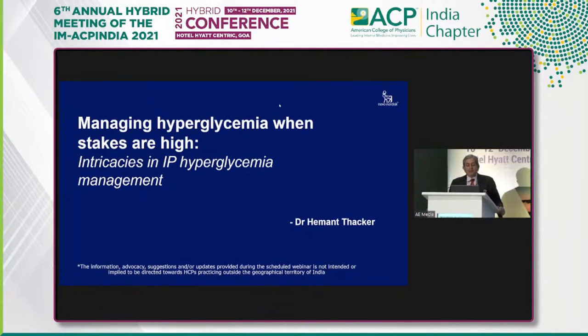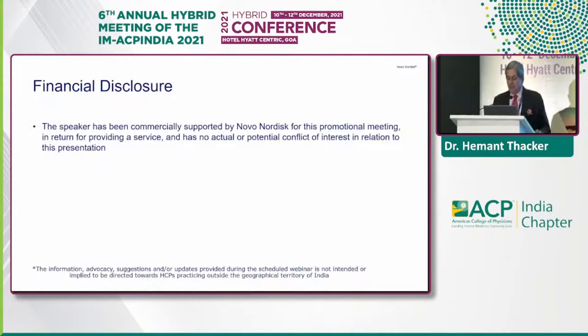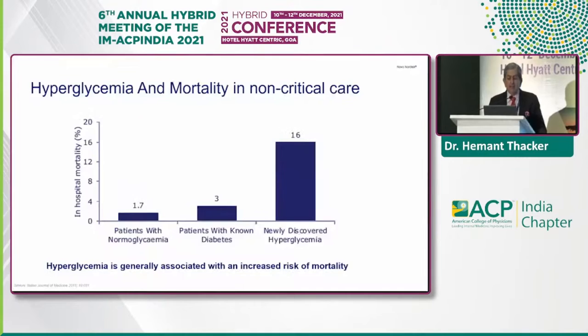I'm going to take you straight to managing hyperglycemia when stakes are high — the intricacies in inpatient hyperglycemia management. These are my financial disclosures. The agenda is going to be guidance for optimal management of hyperglycemia in non-critical care, benefits of the newer analogs, and my clinical experience.